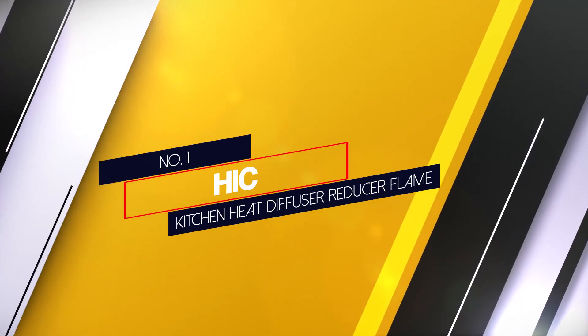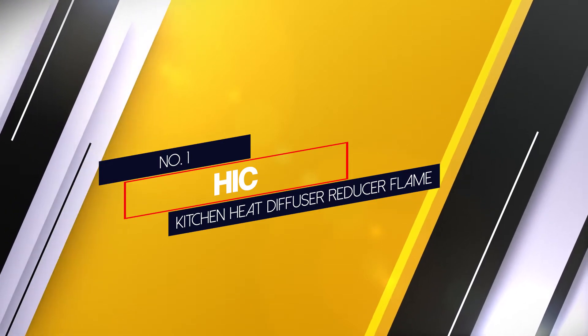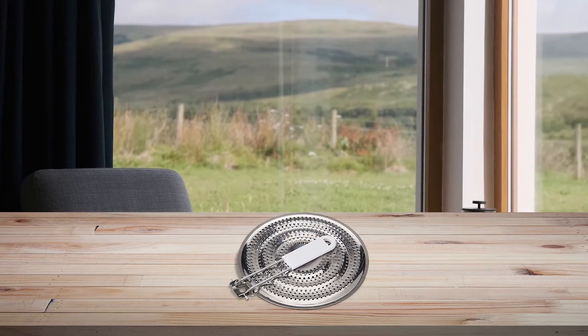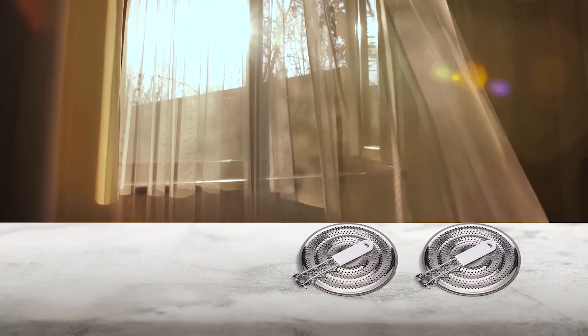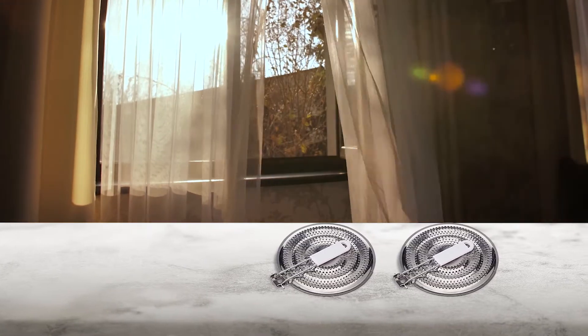Number 1: Most Popular — Hick Kitchen Heat Diffuser Reducer Flame. Yet affordable heat diffuser, be sure to check out the Hick Harold Corporation. Its power lies in its ability to create an excellent flat cooking surface.